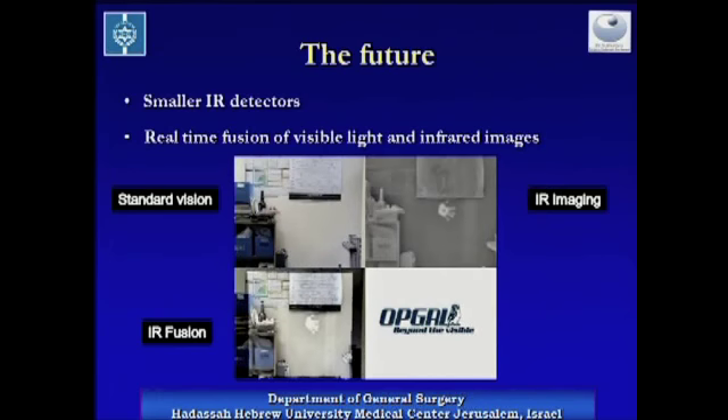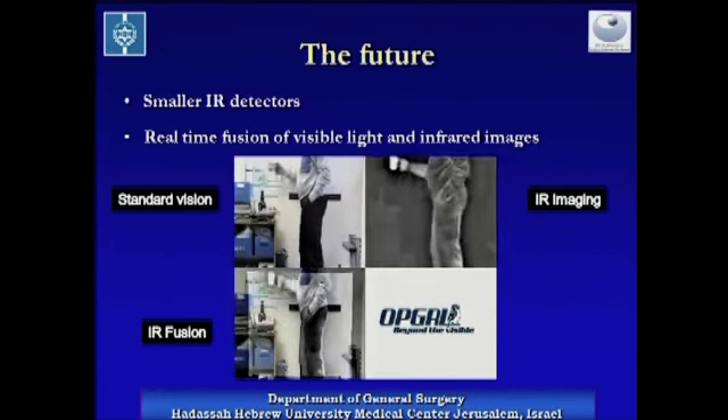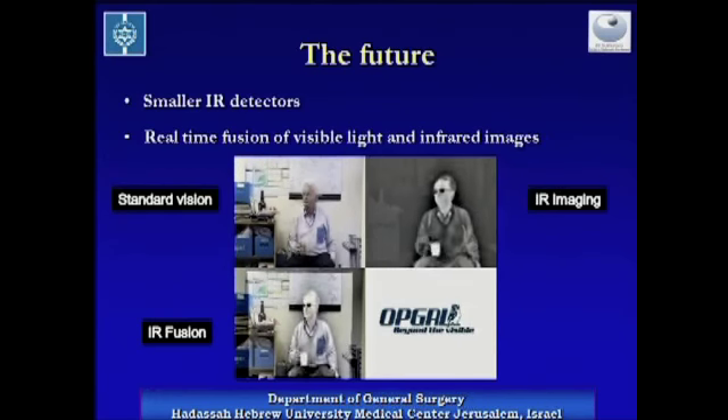This is an example of such a fusion. On the upper left, the visible view. On the upper right, the infrared view. And below them, the fused clip. Notice the warm teacup and the cool eyeglasses.